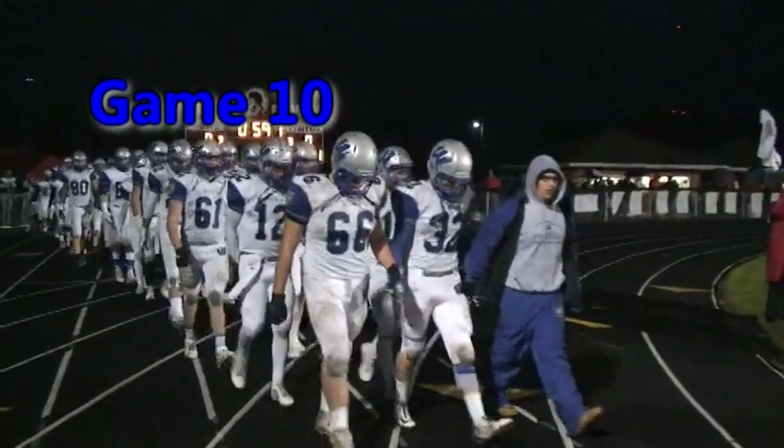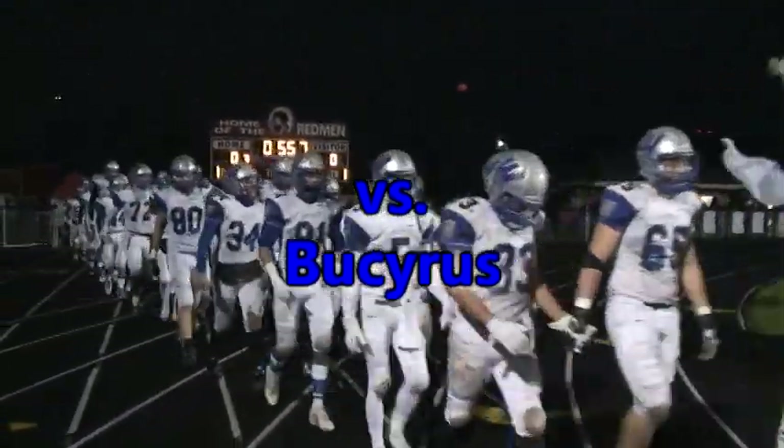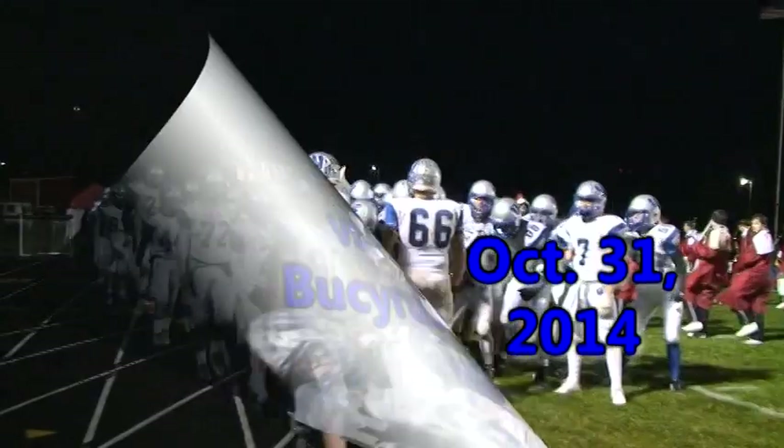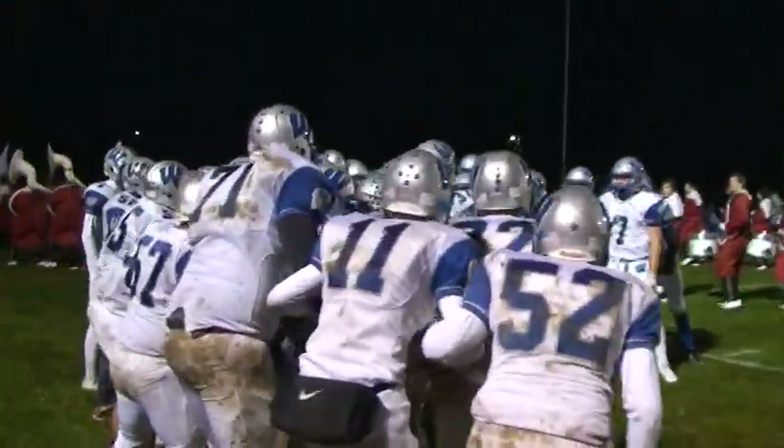For an N-10 title. Absolutely. Whitford comes in 8-1 overall, undefeated in N-10 play. Cyrus 7-2. It gives these seniors a lot of confidence. We know we can play with this other team. We did it a year ago. Let's see if we can do it again.